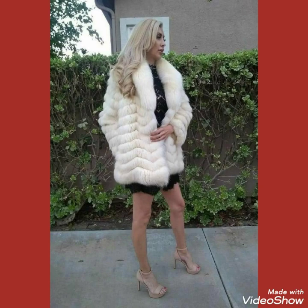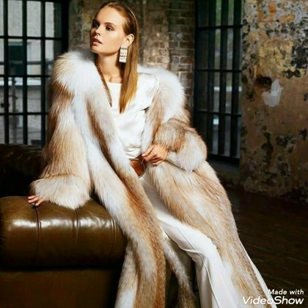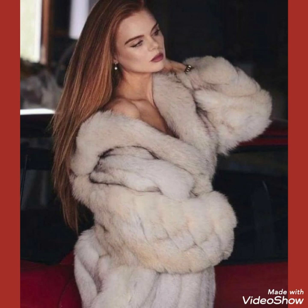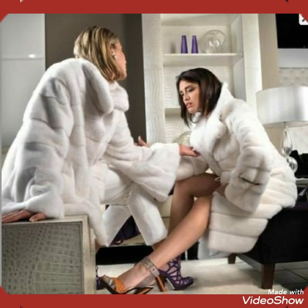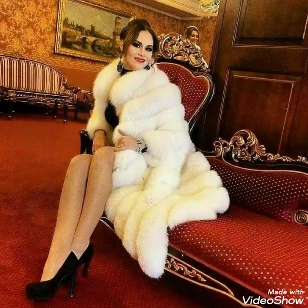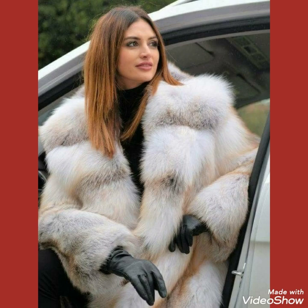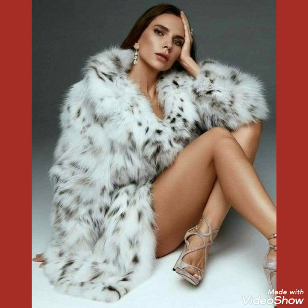Friends, today I'll show you the beautiful, gorgeous, and stylish designs of fox fur long and short coats for the winter season outfits fashion. In this video I'll show you the latest collection of fox fur long and short coats — these are the best winter outfits collection. By wearing these fox fur long and short coats you will look very beautiful, gorgeous, and stylish.